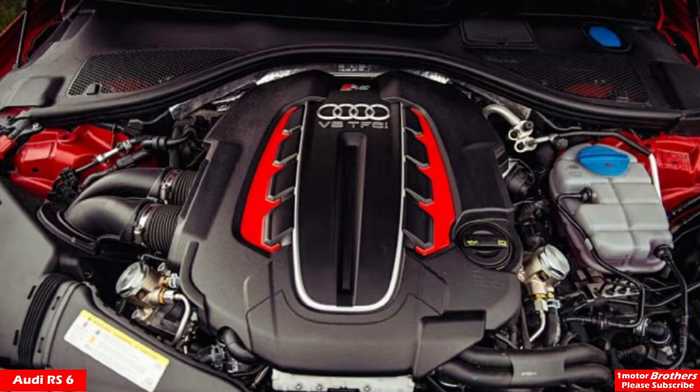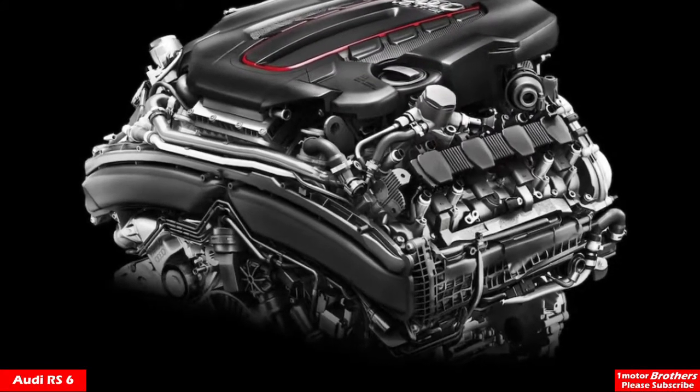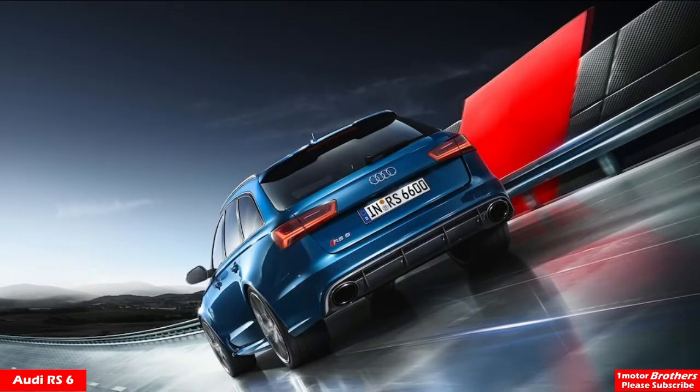Some people took it up to 800 horsepower from the stock 552. So it's really easy to tune and you can get it really fast cheaply. Of course, this is a very expensive car at $111,000, so you'll be rich enough to not worry about that anyway.